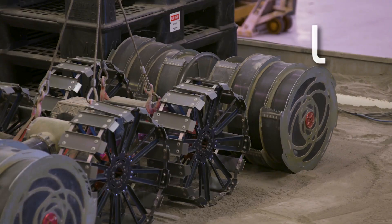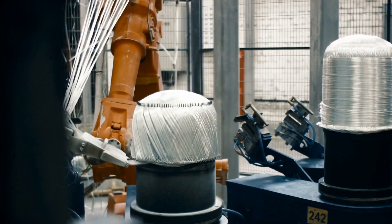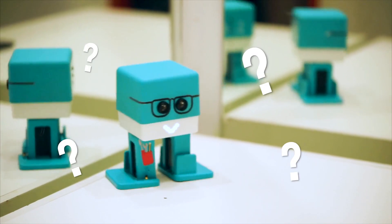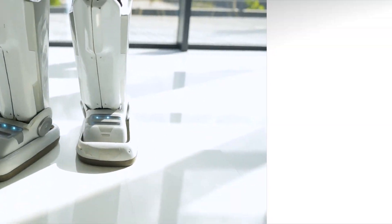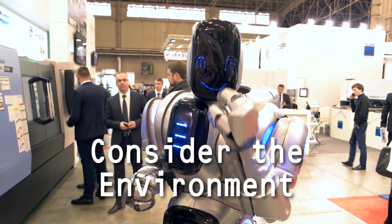Let's first look at locomotion — how a robot moves. There are legs, wheels, and robots that fly. And plenty of robots are simply bolted to the floor. Why would you choose one of these options? What are the benefits of legs over wheels, for example? The answer is in the robot's environment.